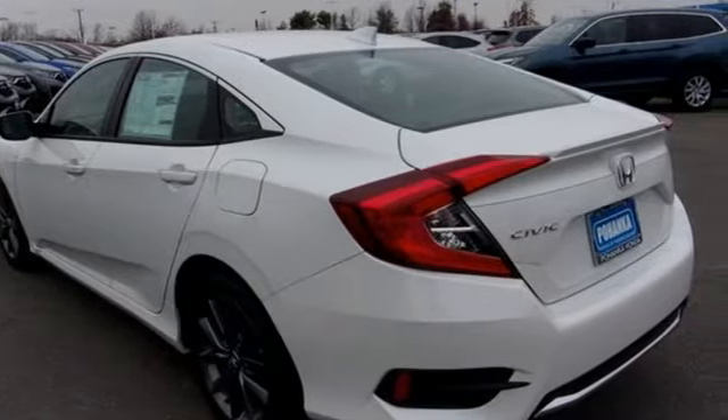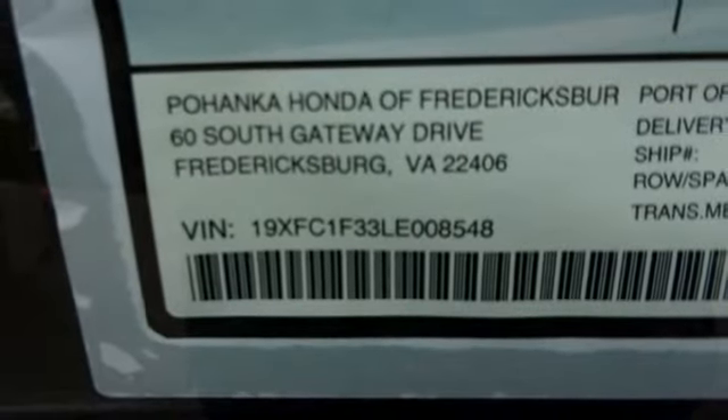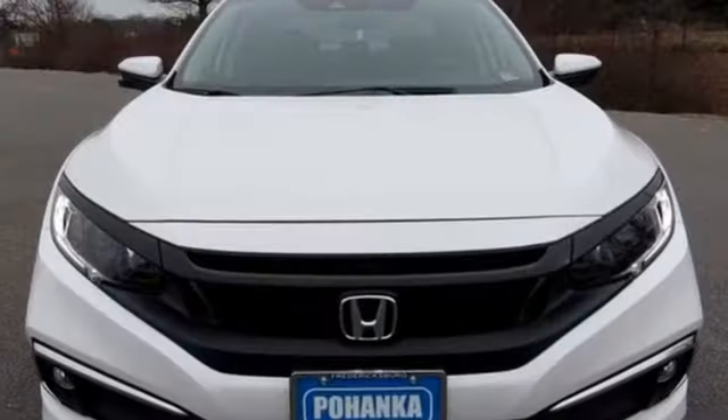Intercooled turbo inline 4-cylinder engine, power sliding and tilting sunroof, gas pressurized shocks, and power heated mirrors. It's a Honda, so longevity comes standard.